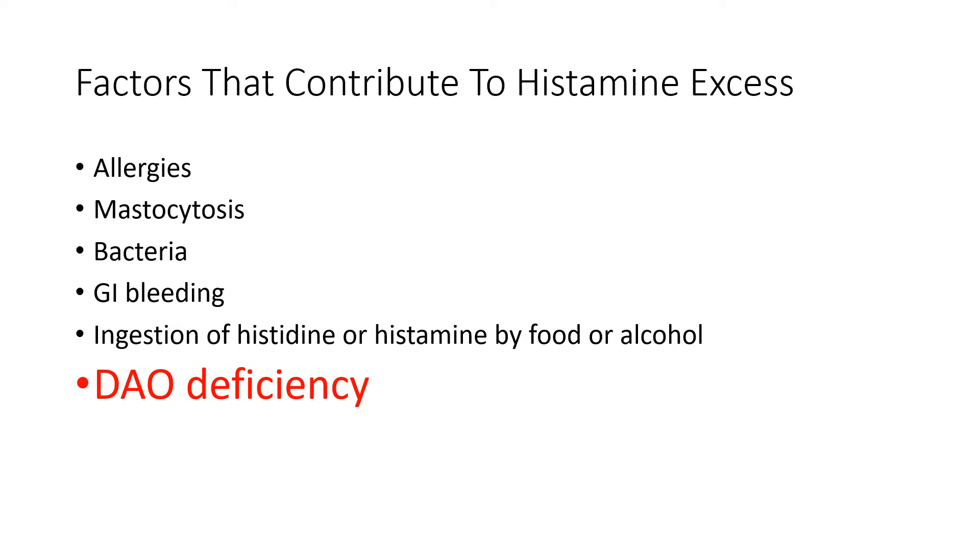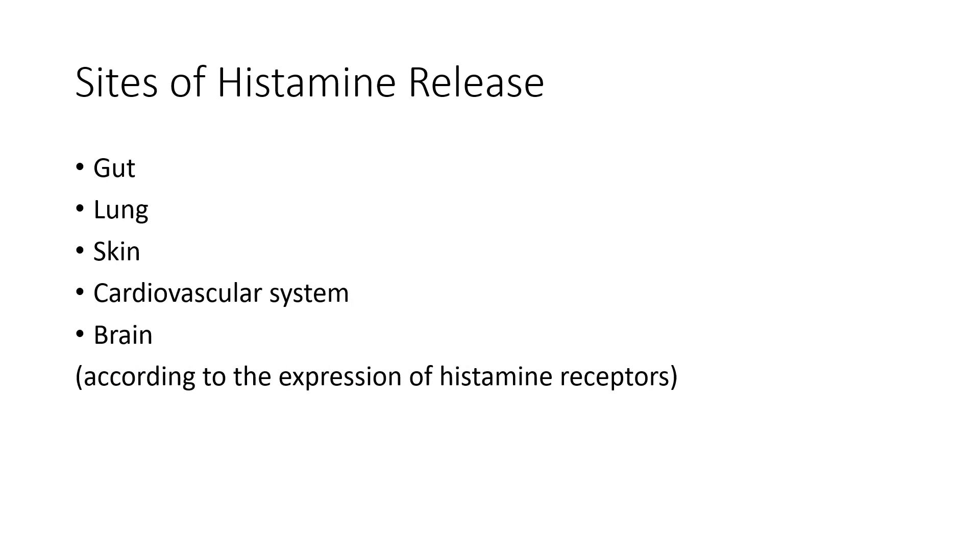Reasons we can have histamine excess include allergies, mastocytosis, bacteria, certain foods or alcohol, GI bleeds, and also a deficiency in diamine oxidase. These are the patients who will be very reactive to the environment around them. If we test and treat them, they can have much relief.